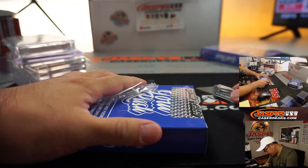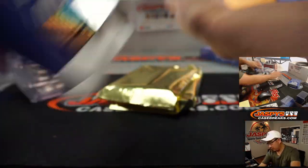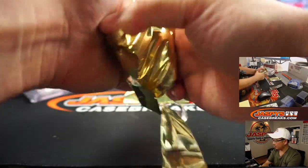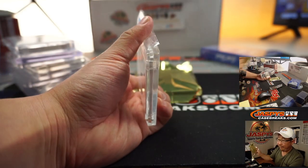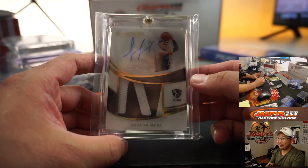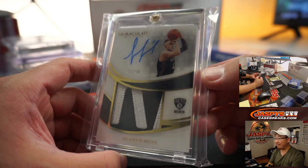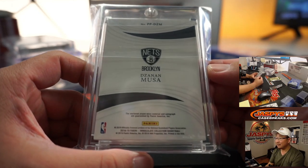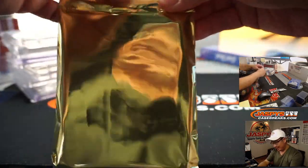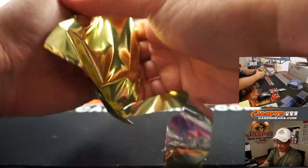A couple more to go. These packs are pretty fun. On the other side, we've got Zanan Musa, 8 out of 49, two-color patch and autograph out of Immaculate for the Nets. We'll see how the Nets do with Zanan, Kyrie, KD, among others — Dinwiddie, Jared Allen, so on and so forth.